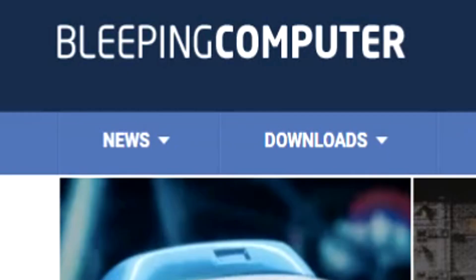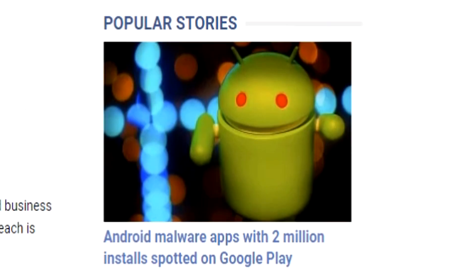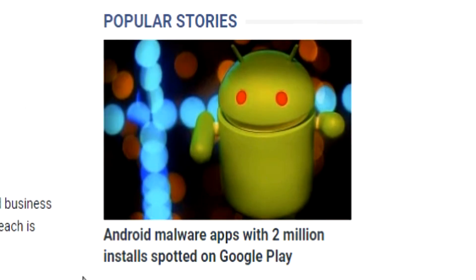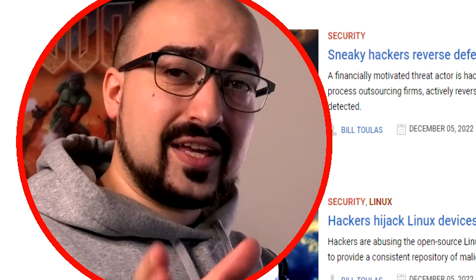So this is Bleeping Computer, a news website that covers everything technology related. Scrolling down their website, you'll notice the popular stories area. Here you'll see an article about Android malware apps with 2 million installs spotted on the Google Play Store. Let's go read this article together, and then I'll break down my own experiences as well. This was posted two days ago, by the way.